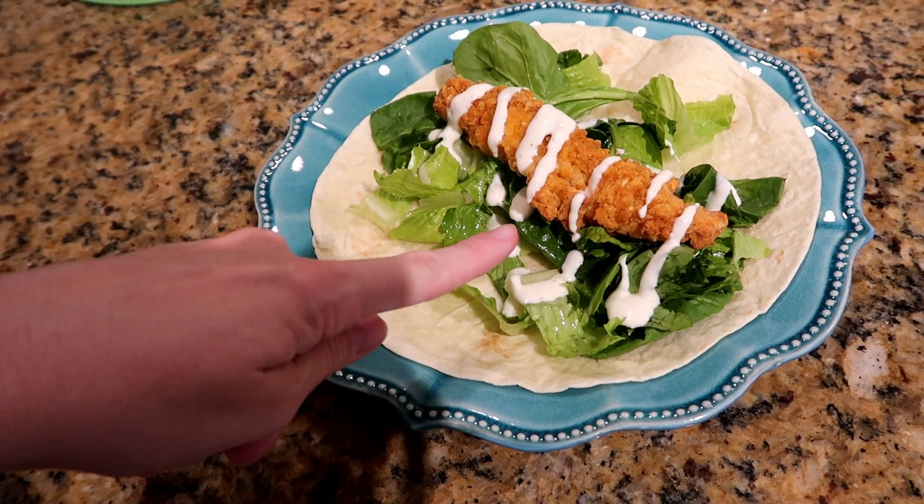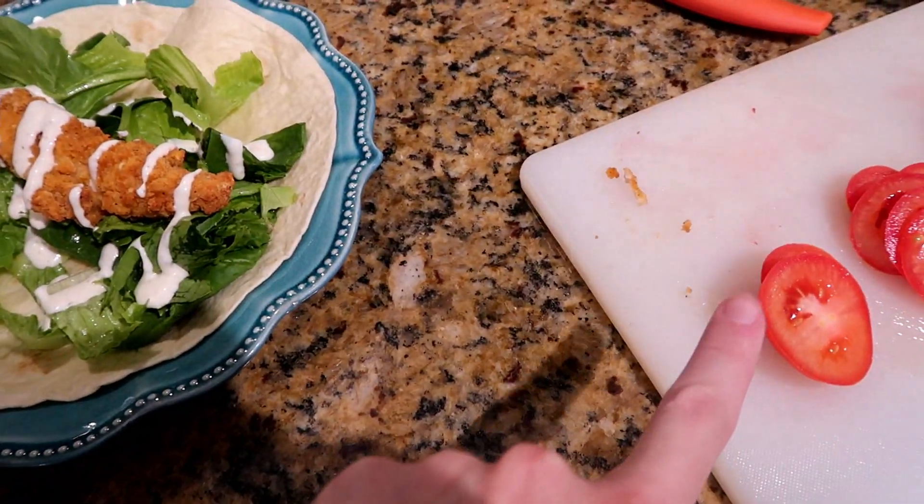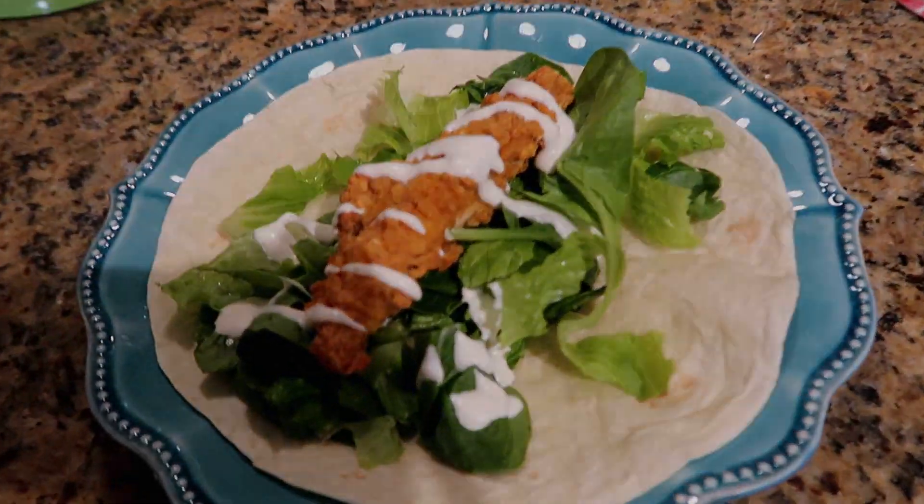For dinner tonight we're having some chicken strip wraps. I just have some romaine lettuce with some spinach, then a chicken tender and some buttermilk ranch. I do have some tomatoes over here but I'm not the biggest fan of tomatoes, so I'm gonna leave that off.